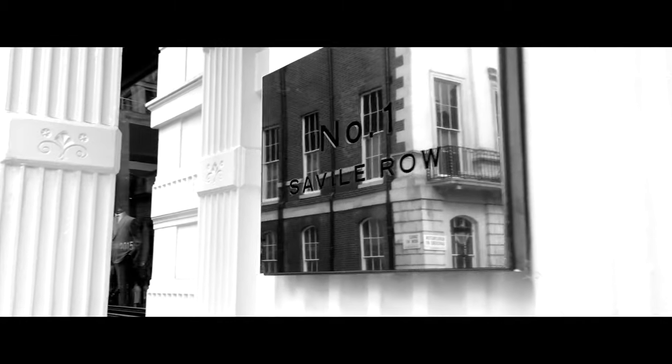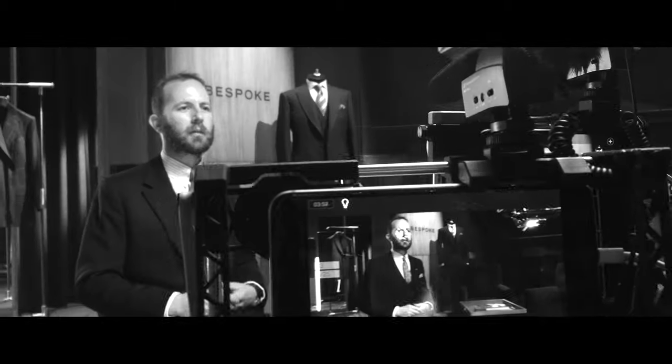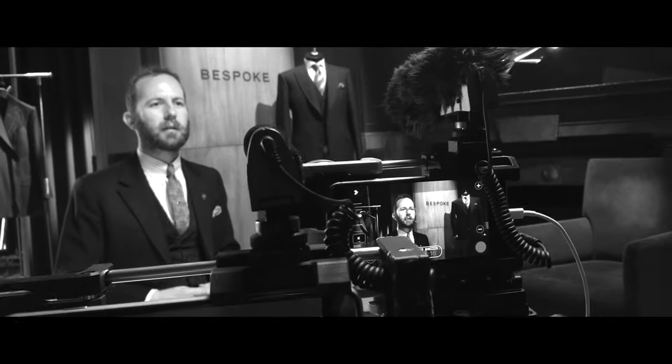For the second film in the Intelligent Detail series, Bentley Motors wanted to continue to push the capabilities of the iPhone, but this time we had an upgrade: Apple's iPhone 6 and 6 Plus.